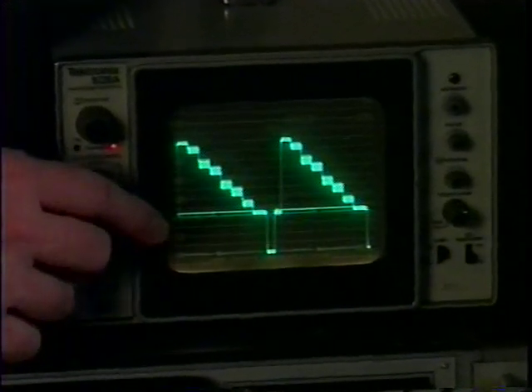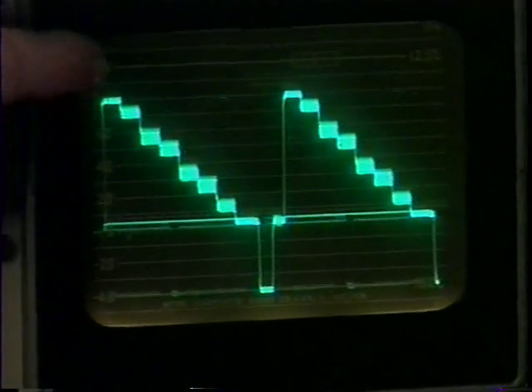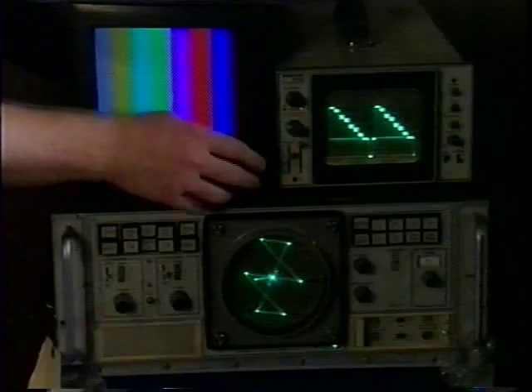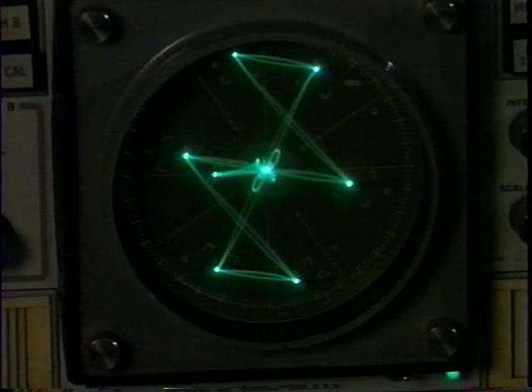Legal video varies between a black level of 7.5 IRE — often referred to as pedestal or setup — to 100 IRE. Most broadcasters will allow limited excursions above 100 for a point of light or a bright reflection, but it's best not to exceed the legal limit. The other significant part of the video signal is the color or chroma content, measured on the vectorscope, which displays color content and saturation by tracing a path in different directions on the screen. If your camera is correctly adjusted and you've properly white balanced to the light source you'll be using, things will be fine.